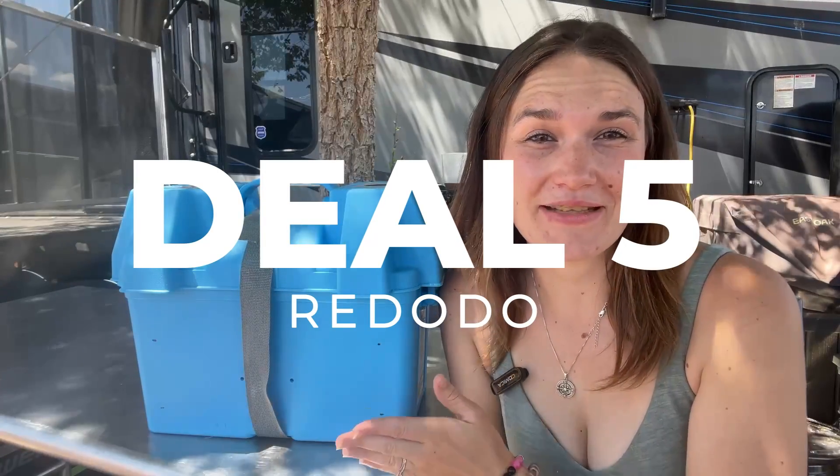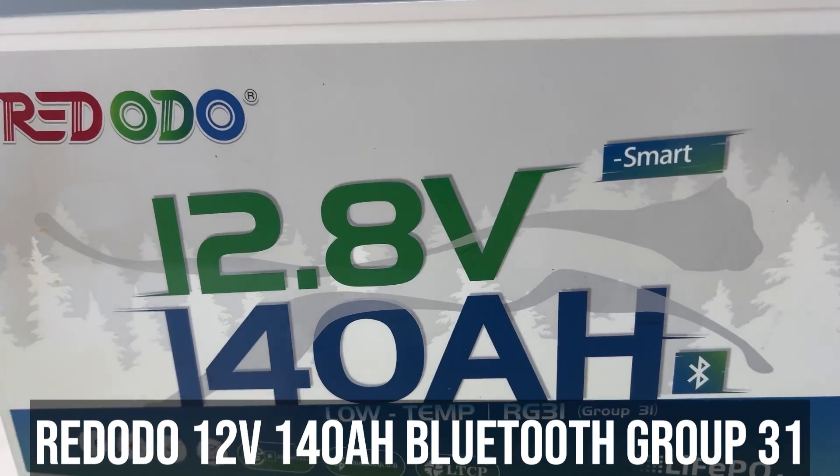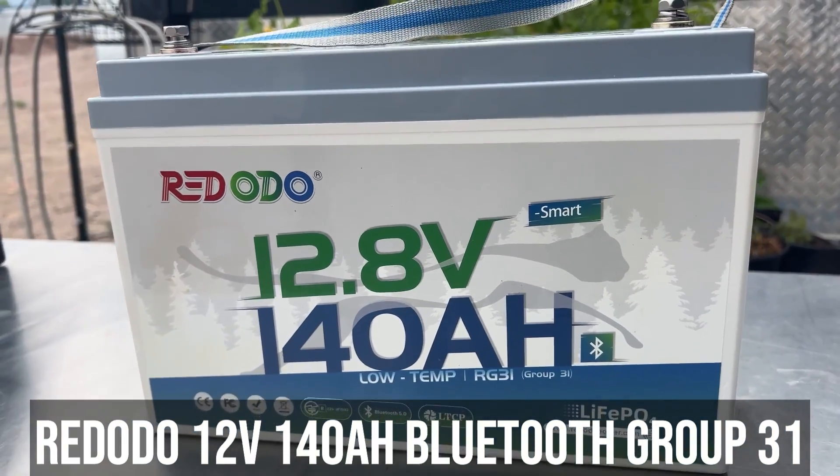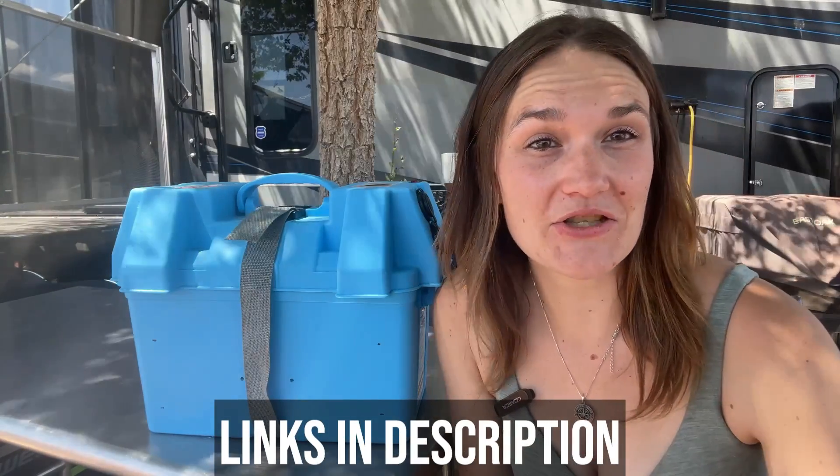The fifth deal is a Rodotio 12 volt 140 amp hour battery. I recently just used this battery in our DIY power station box to run our 12 volt mini fridge, which lasted three full days of running the fridge — which was so great. The Prime Day deal pricing is up to 60% off on their website, which I will have linked down below so you can check it out.